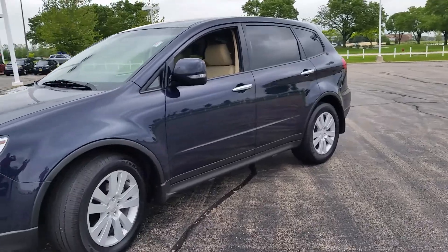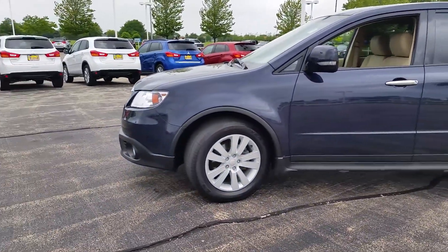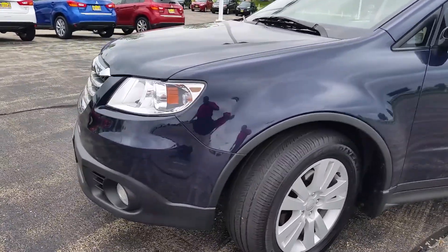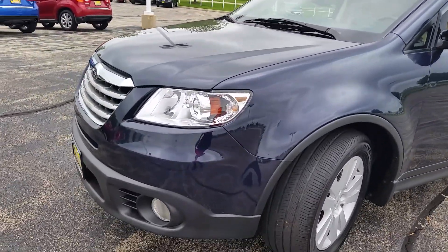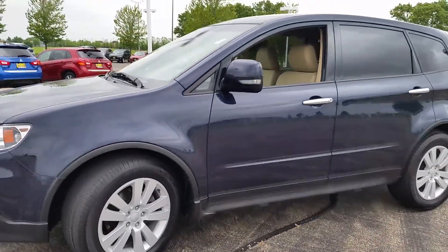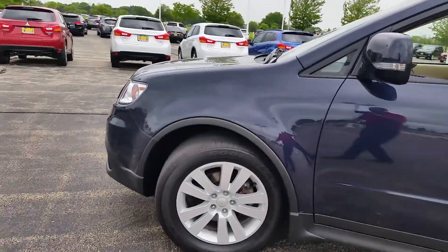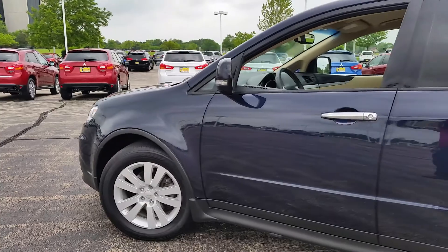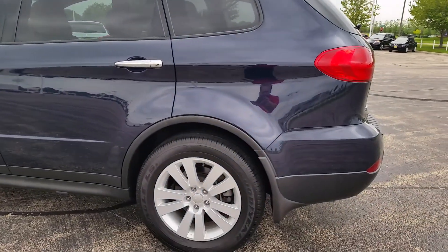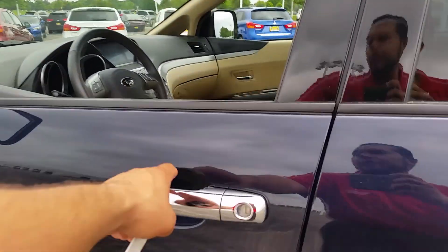So here it is — it's a dark blue exterior with a tan beige interior. This is your V6 engine with the all-wheel-drive system. It's been fully detailed and fully serviced. Let's take a look at the inside.